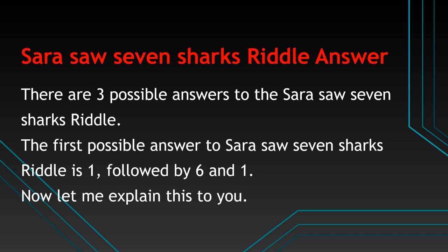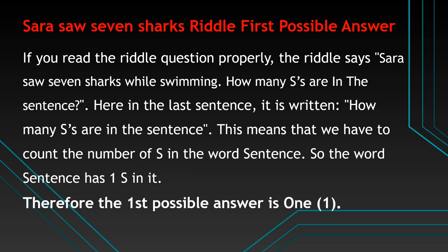The first possible answer to the Sarah Saw 7 Sharks riddle is 1. If you read the riddle question properly, the riddle says Sarah Saw 7 Sharks While Swimming — how many S's are in the sentence? Here in the last sentence it is written: how many S's are in the sentence? This means that we have to count the number of S's in the word 'sentence'. So the word 'sentence' has 1 S in it. Therefore the first possible answer is 1.